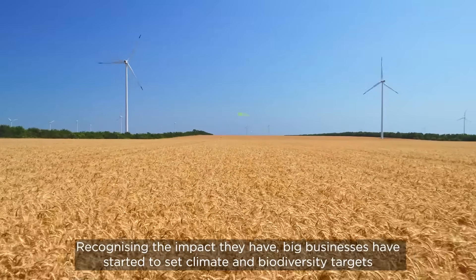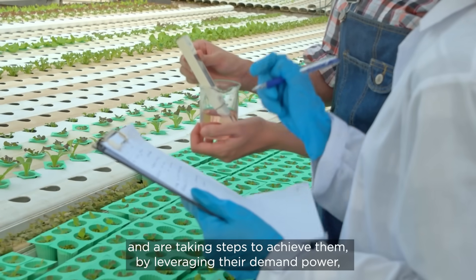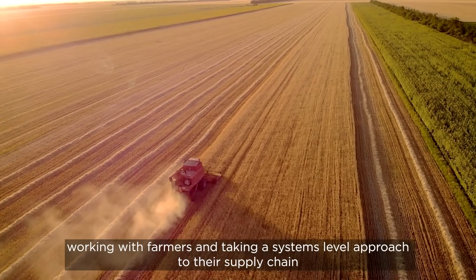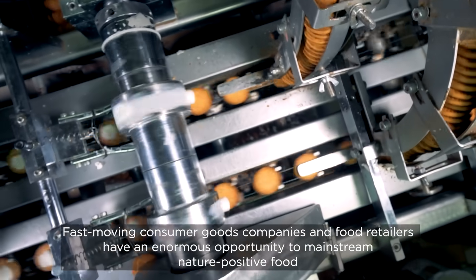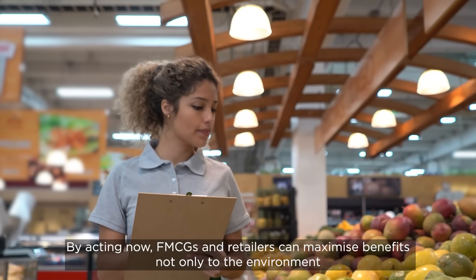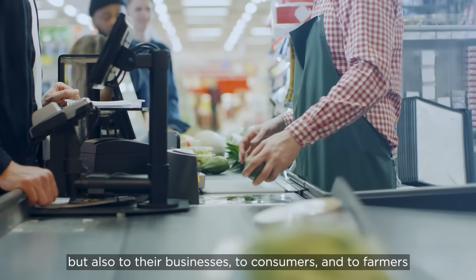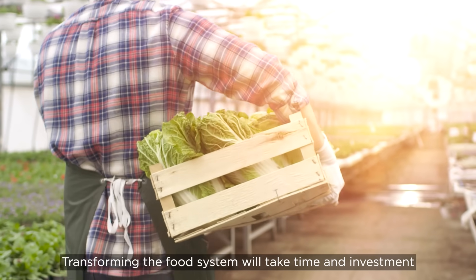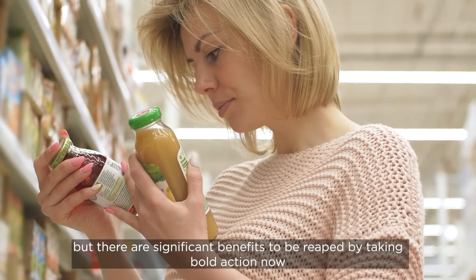Recognising the impact they have, big businesses have started to set climate and biodiversity targets and are taking steps to achieve them by leveraging their demand power, working with farmers and taking a systems-level approach to their supply chain. Fast-moving consumer goods companies and food retailers have an enormous opportunity to mainstream nature-positive food. By acting now, FMCGs and retailers can maximise benefits not only to the environment, but also to their businesses, to consumers and to farmers.